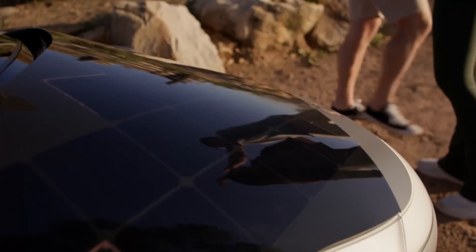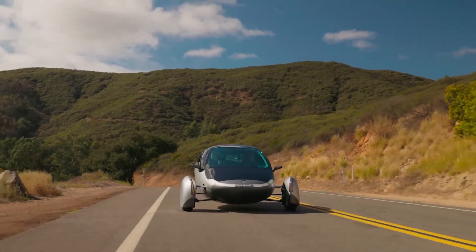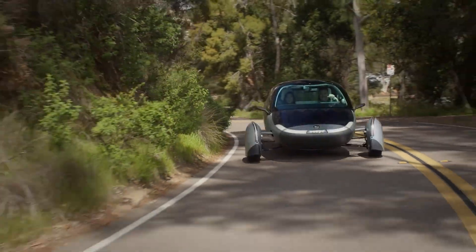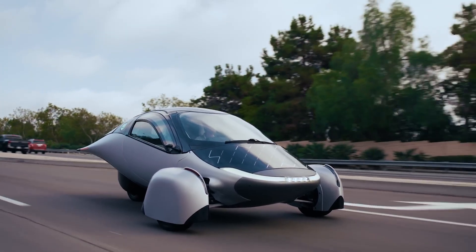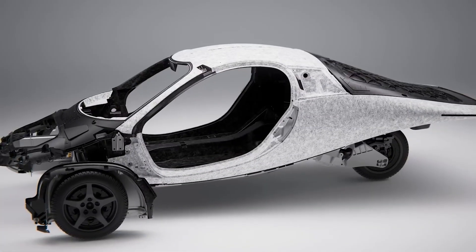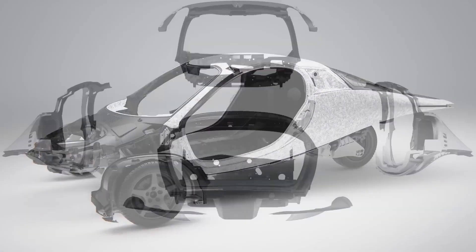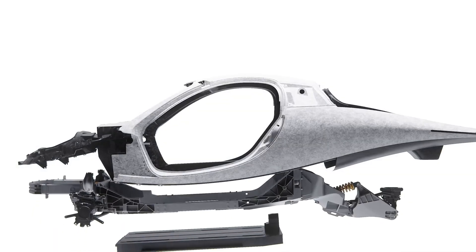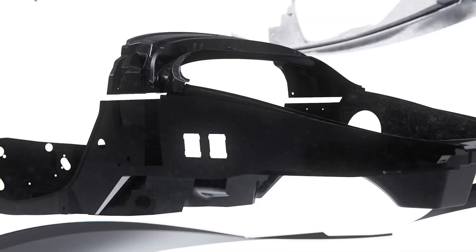Of course, you can plug it in if you need to, and when you do, the range is simply insane. APTRA offers different battery packs, starting at 250 miles and going all the way up to a record-breaking 1,000 miles or 1,600 kilometers on a single charge. And this isn't some slow-moving science project — the all-wheel drive version can go from 0 to 60 in about 3.5 seconds. With a futuristic design and game-changing technology, the APTRA truly feels like a vehicle from the future that is finally becoming a reality.